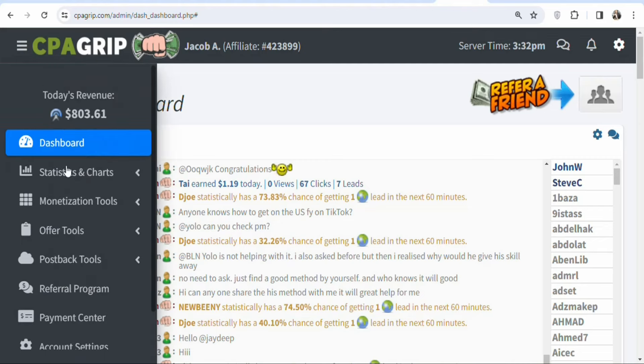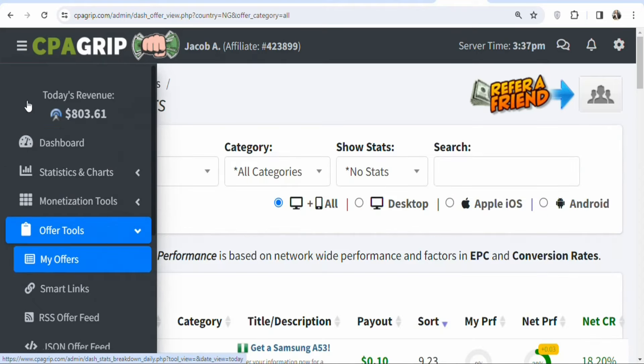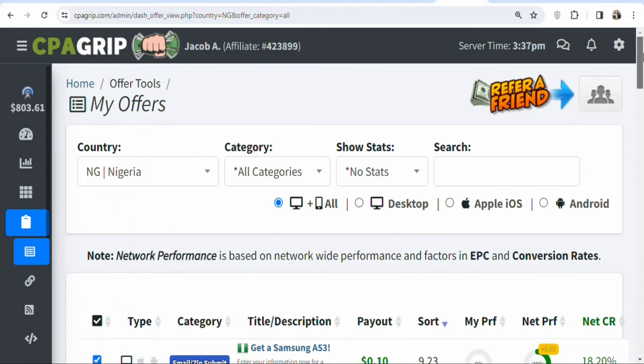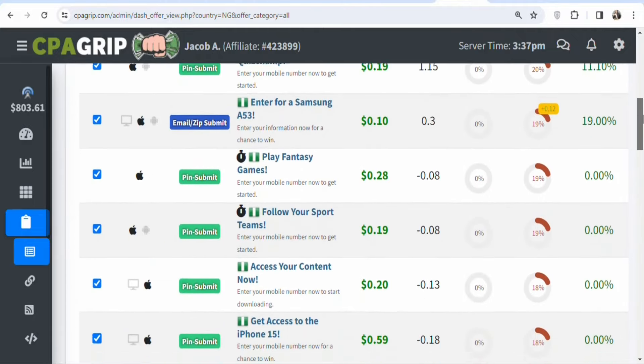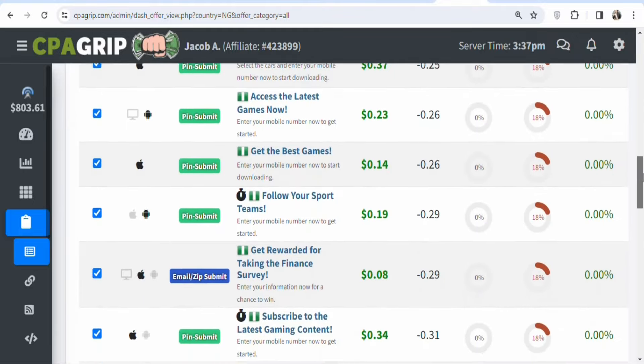To find offers, click on Offer Tools, then select My Offers. Once you click on My Offers you are going to see the available offers. Scroll down and select any offer that you want to promote. As you scroll you can see these are offers that you can promote to make money from home — there are a whole lot of different offers.